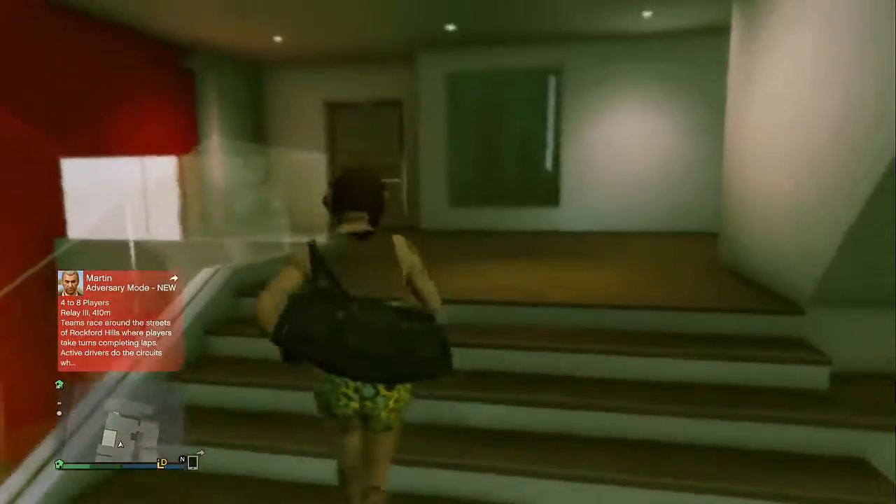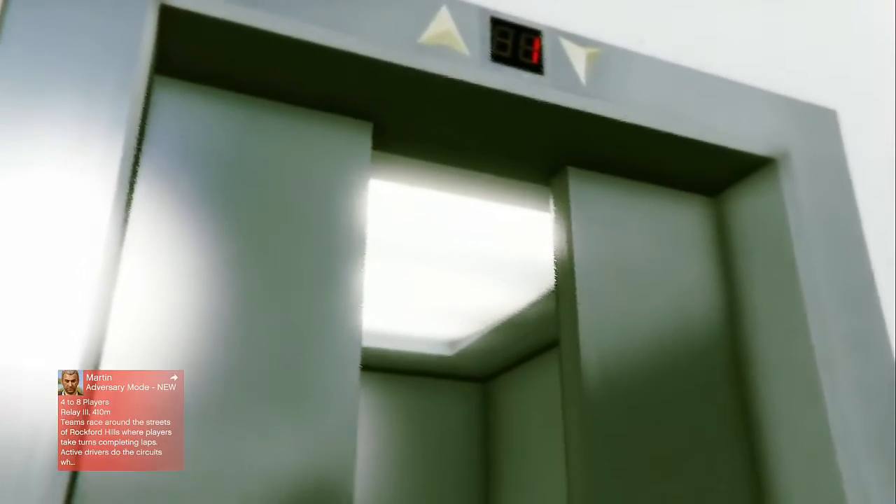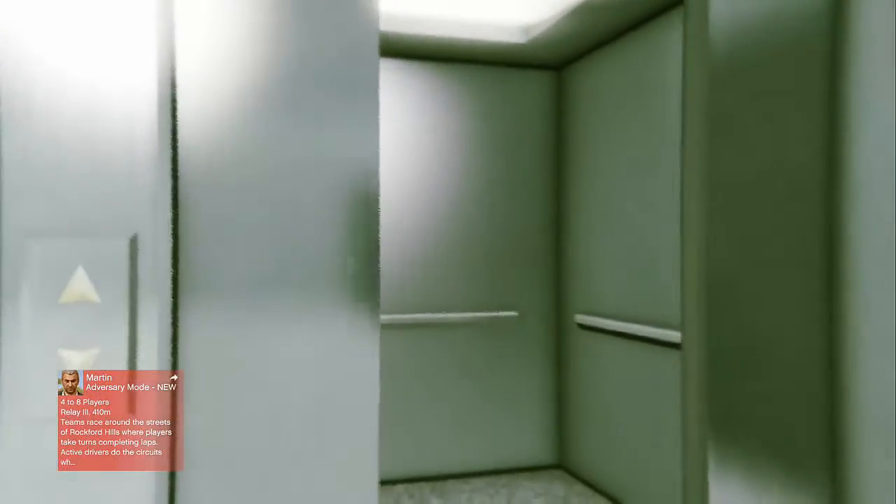Yeah, let's go down to our garage. Okay, so we are now in our garage, and we'll start off in first person.